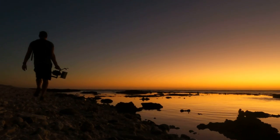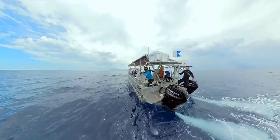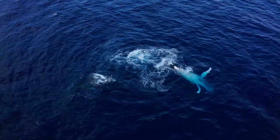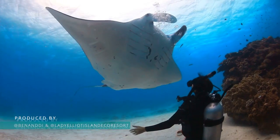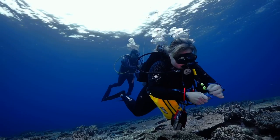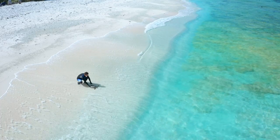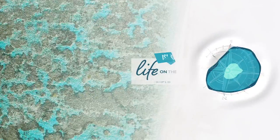We've grabbed some cameras and set out to find the people who are learning, sharing the experience, and living life on the reef. This will be for the tiger — we got there.